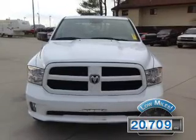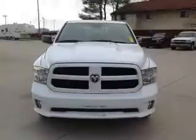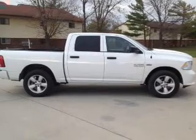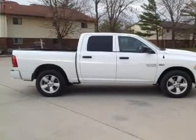With fewer than 25,000 miles, this vehicle has a long road ahead. The features include a satellite radio, digital audio input, steering wheel controls, wheel locks, an adjustable tilt steering wheel, cruise control, keyless entry, privacy glass, air conditioning, and power door locks.